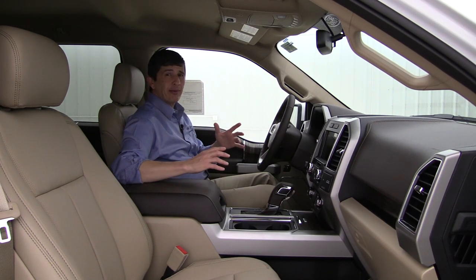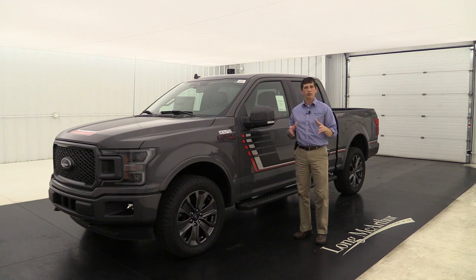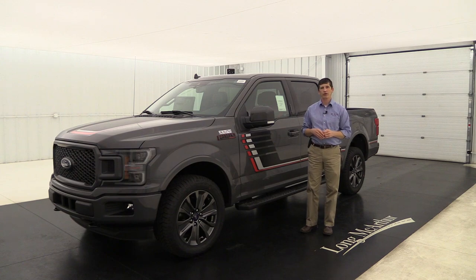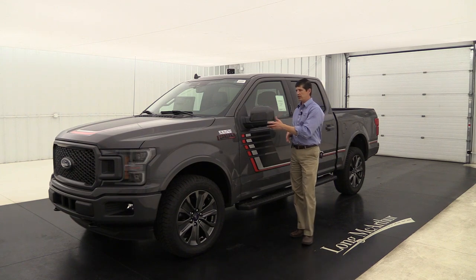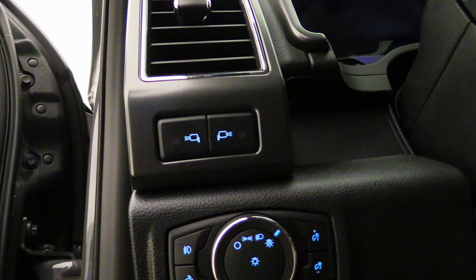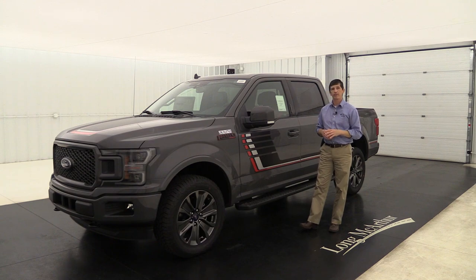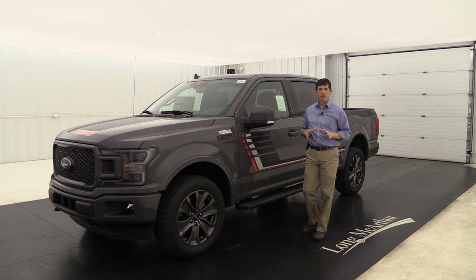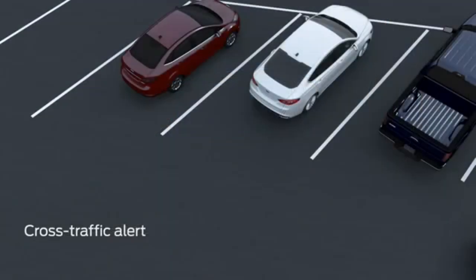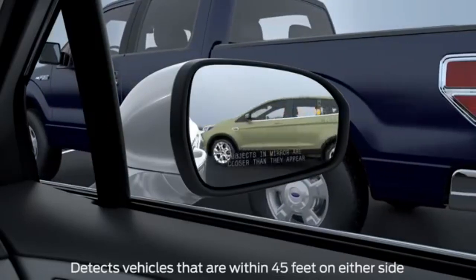Now let's talk about the 501A package — the mid-level package. It has six great features. Two of those are on the mirror: first, the turn signal indicator LEDs now double as LED spotlights that cast light to the side of the truck. Second, you get BLIS with cross traffic alert — a light in the side mirror warns you when someone is in your blind spot, and as you're backing up the cross traffic alert puts a light in the mirror, a dash message, and a series of tones if it's not safe to back up.